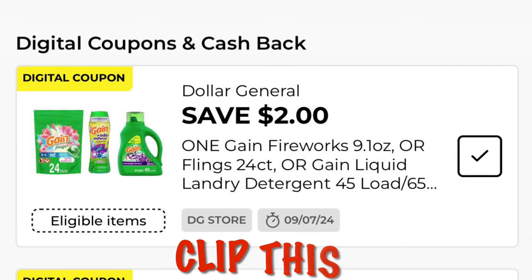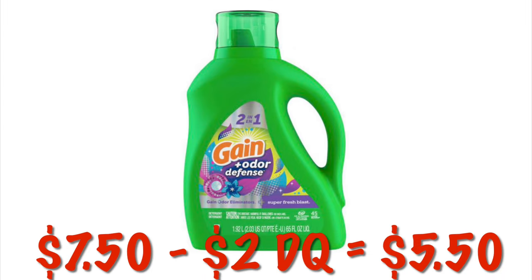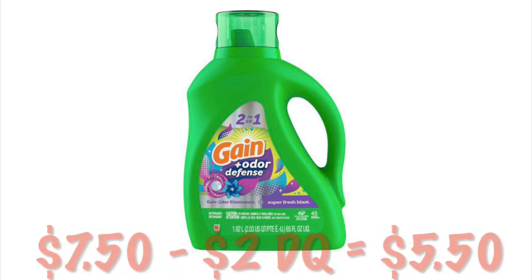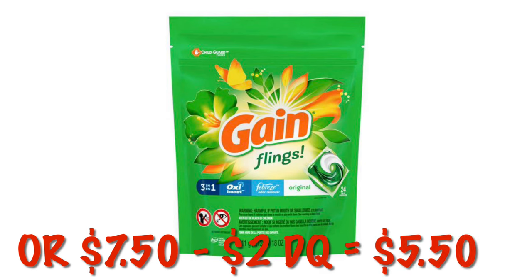We've got a DG Store coupon for $2 off Gain Fireworks, Flings, or the Liquid Detergent. The Liquid Detergent or the Flings will both be $7.50, but after the $2 digital, we will pay $5.50. It just depends on if you prefer the liquid or the little packs.